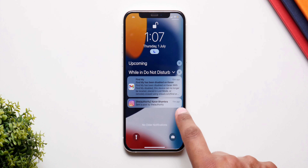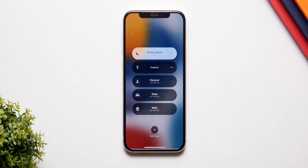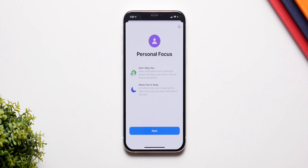We also have a new feature called Focus, which is amazing. Basically, you can customize how you get your notifications. You can have them delivered differently for work, for sleeping, for driving, and in that, you can customize which applications send you notifications and which don't.